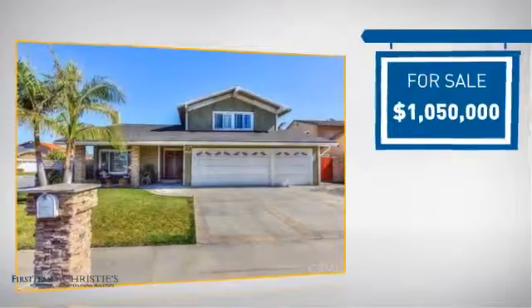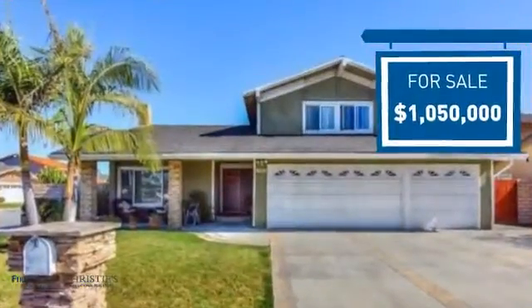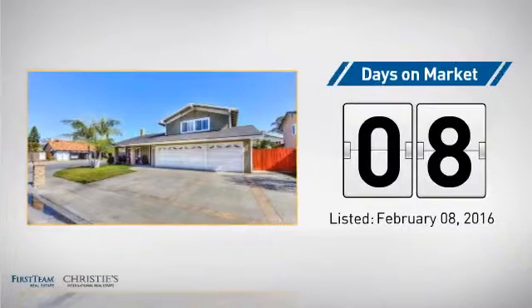Currently listed at just under $1.1 million, it just went on the market this month.